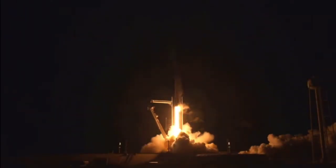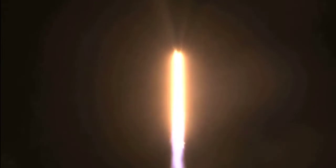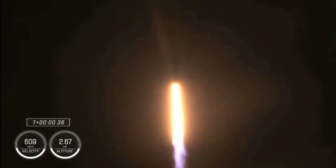And resilience rises. Not even gravity contains humanity when we explore as one for all. M1E propulsion is nominal. That's the word we want to hear. Stage 1 propulsion is nominal. It's 30 seconds into this historic mission flying crew onboard Dragon and Falcon 9.